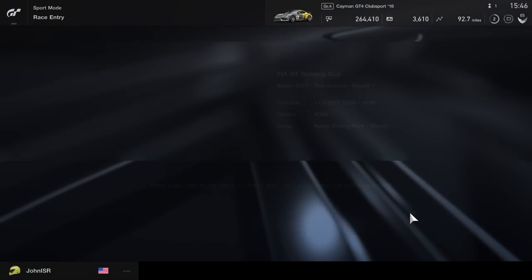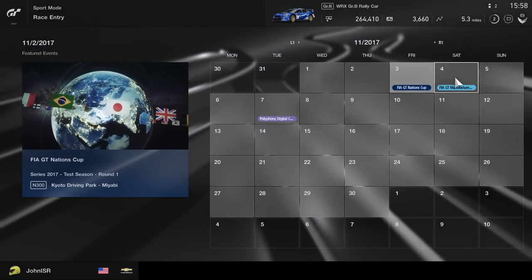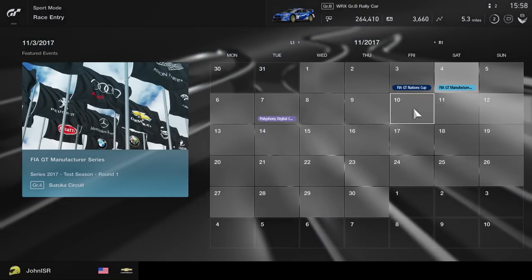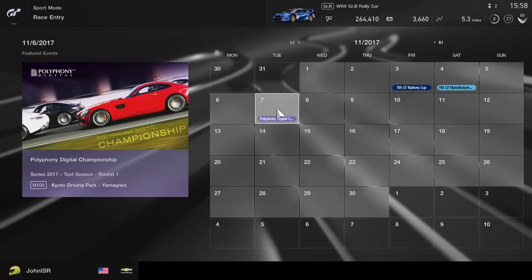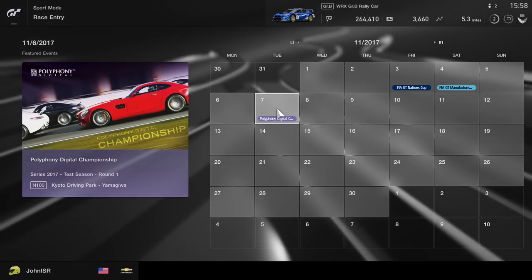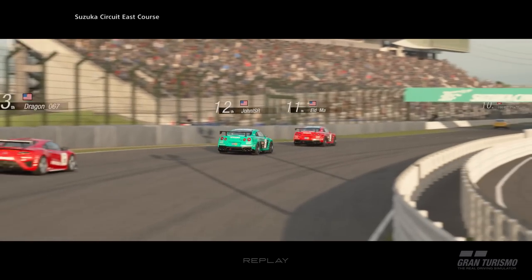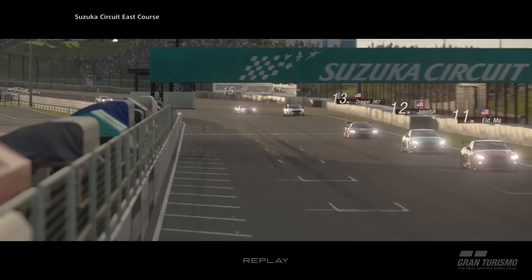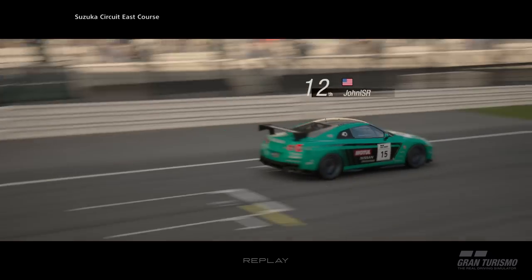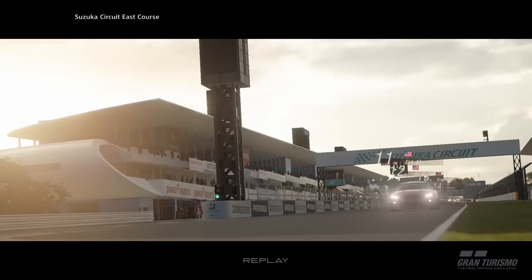Outside of that, we are excited to see where online sport play goes. We can already see the FIA GT Nations Cup, GT Manufacturer Series, and Polyphony Digital Championship scheduled for November, and it will be interesting to see what else gets scheduled. Could we see longer open races, multiple races running at the same time, or special one-off events? Time will tell, but there are a lot of cool things that can be done from here thanks to the system.